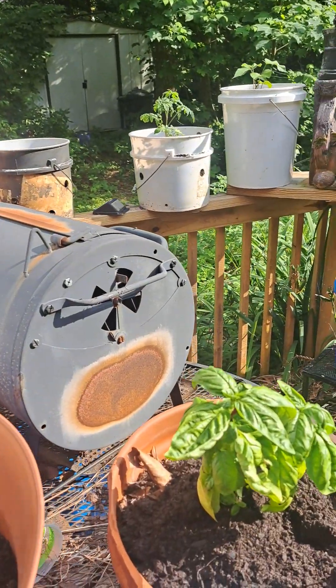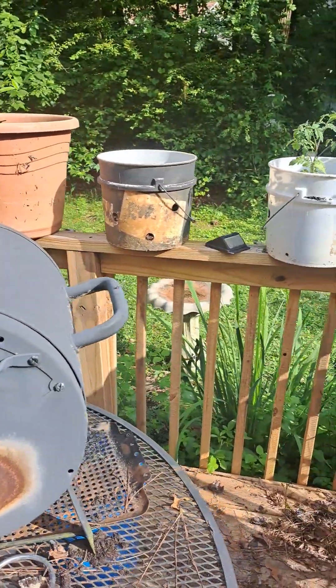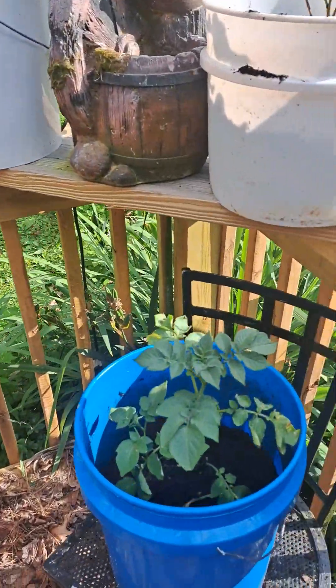I can't determine if that's the red-headed woodpecker or a blue jay.